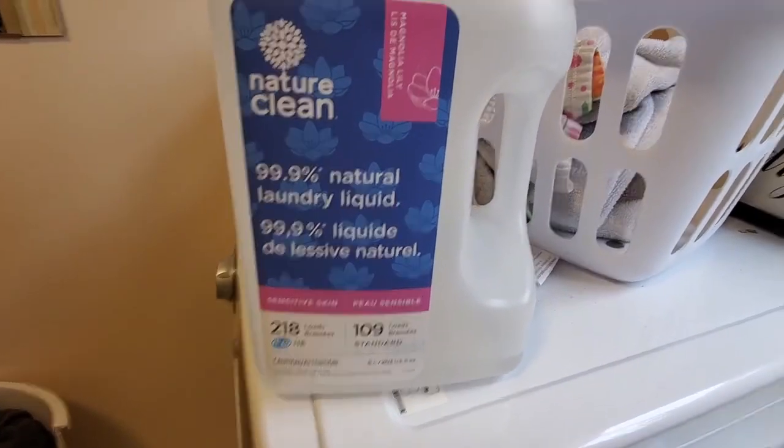Oh, I also got this from Costco — it's one of my favorite laundry detergents. Okay, I had my lunch so off to some other stores to just check out some things. That's nothing related to food now.